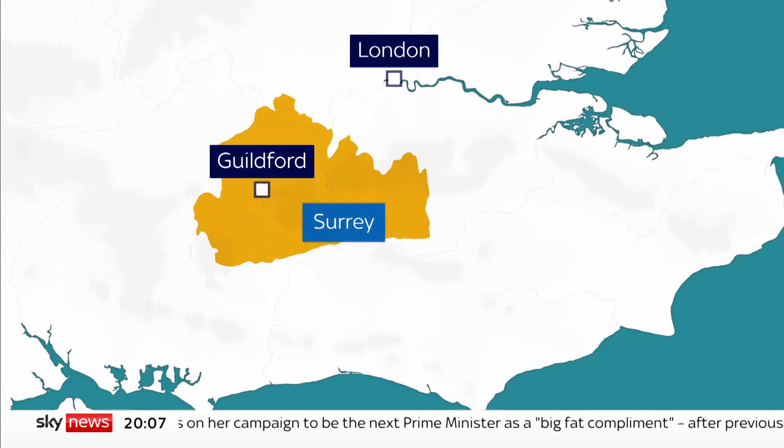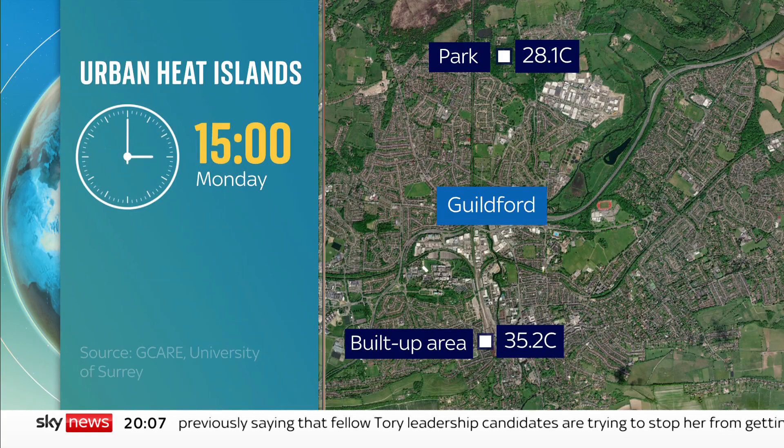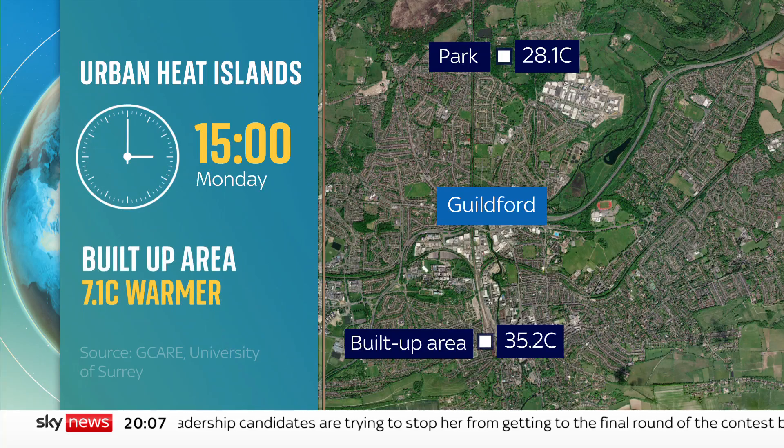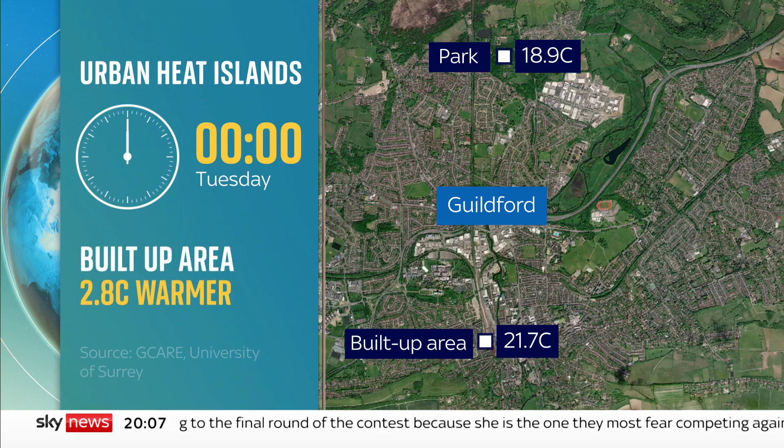Data given to Sky News shows how that makes a difference even in a relatively small town. Sensors dotted around Guildford in Surrey show the heat rising on Monday morning. By early afternoon, the temperature in the built-up area was seven degrees higher than a nearby park, and it took longer to cool — still three degrees warmer at midnight.